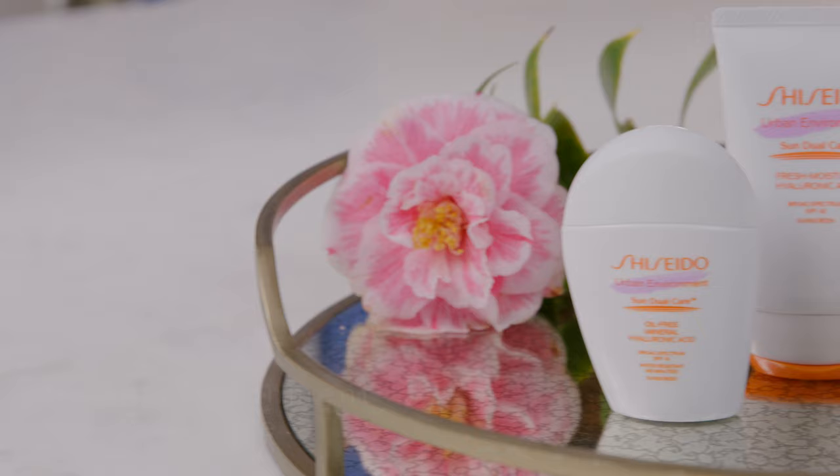Konnichiwa, genki desu ka. Hi guys, how are you? Welcome to the Shiseido J-Beauty Show. Today we'll be talking about Shiseido's new Urban Environment sunscreen.